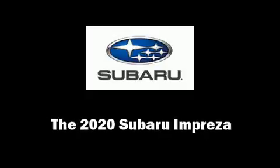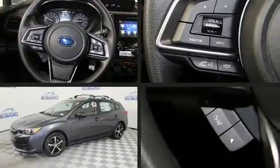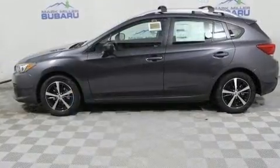Treat yourself to a test drive in the 2020 Subaru Impreza. Under the hood, you'll find a four-cylinder engine with more than 150 horsepower. And for added security, Dynamic Stability Control supplements the drivetrain.